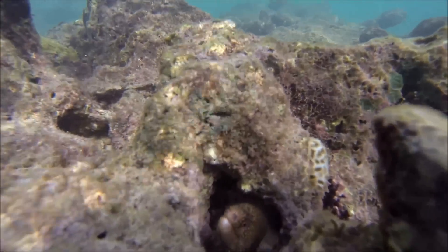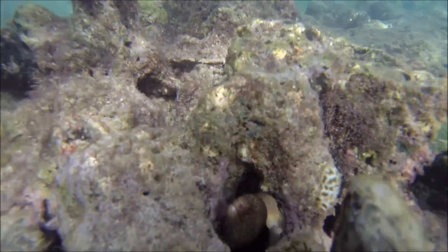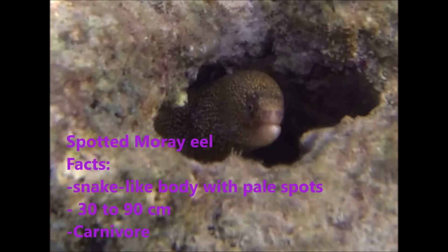This snake-like creature is a spotted moray eel. It is an ambush predator and uses corals as a hiding place so it can launch a surprise attack. While more common than the spiny lobster, a keen eye is needed in order to spot them.